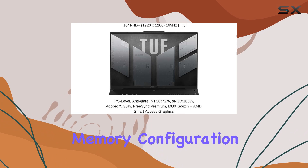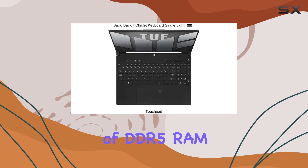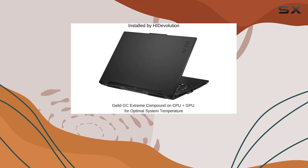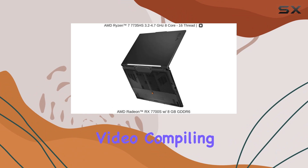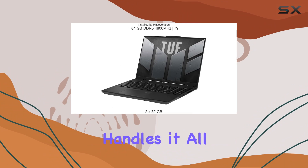The laptop's memory configuration is just as impressive, featuring 64GB of DDR5 RAM at 4800MHz. This ensures seamless multitasking and provides ample bandwidth for memory-hungry applications and games. Whether you're editing video, compiling code, or running complex simulations, this laptop handles it all without a hitch.